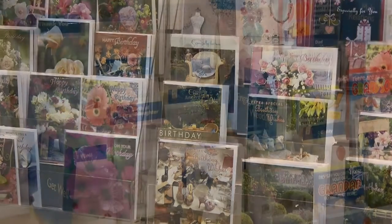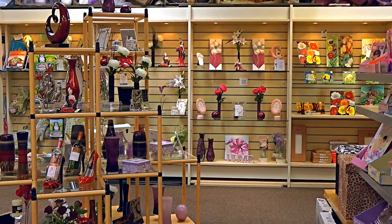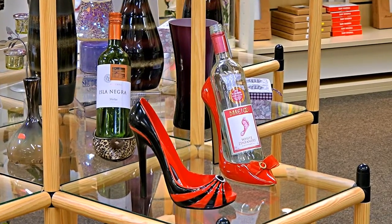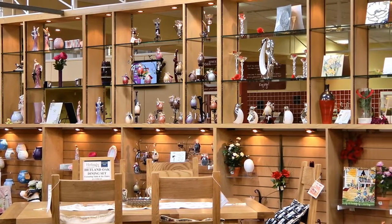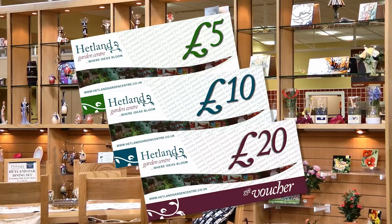In our gift shop we have greeting cards for every occasion, and we have present ideas for your home, your family and your friends. But if you're still stuck for present ideas, give Headland Gift Vouchers, available from as little as £5.